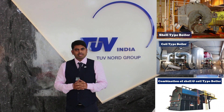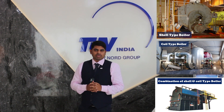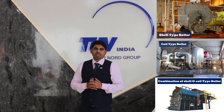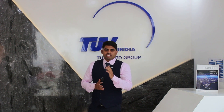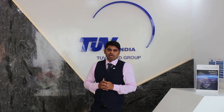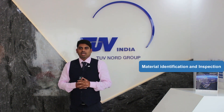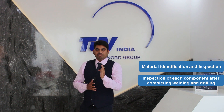The third is a combination of shell and coil type with a maximum pressure of 7 kg per centimeter square and capacity of shell and coil not individually exceeding the respective limits, and 5 liters in aggregate. Inspection and testing of all small industrial boilers by the inspecting authority is limited to material identification and inspection, and inspection of each component after completing welding and drilling.